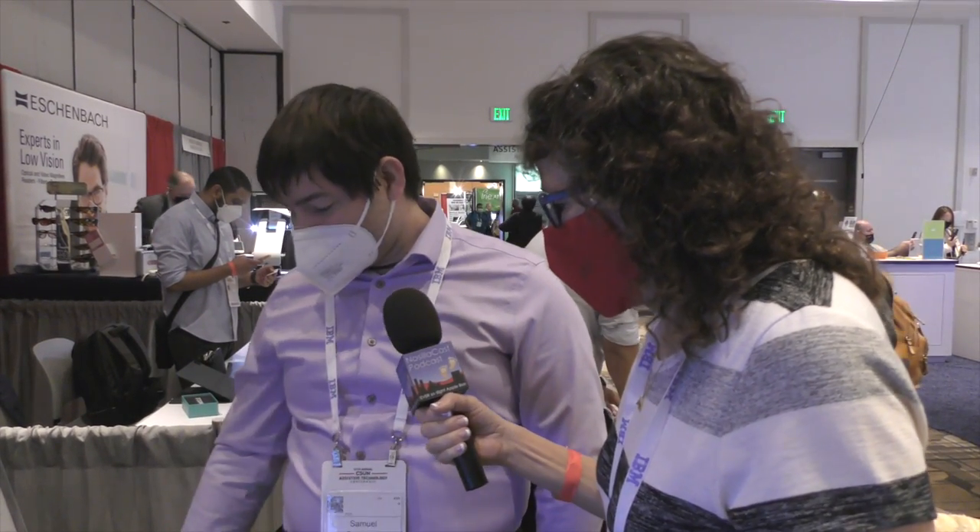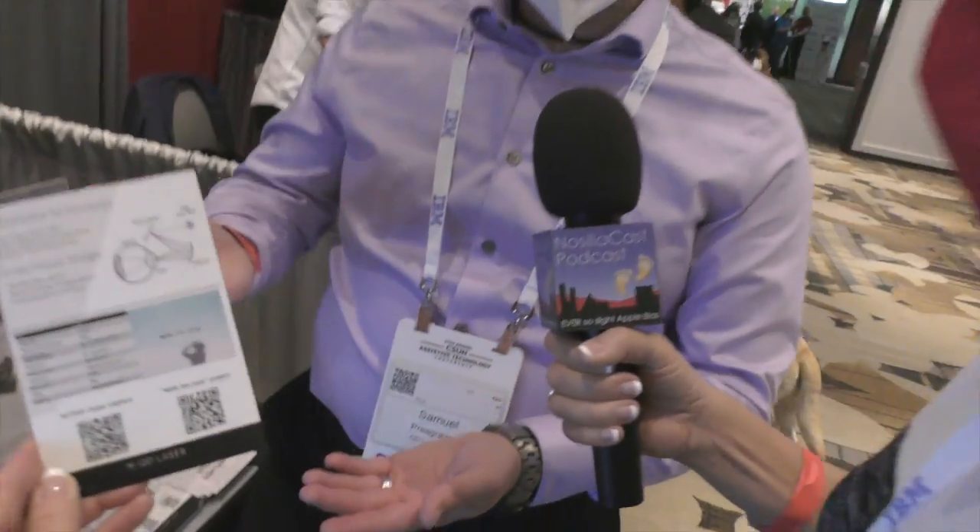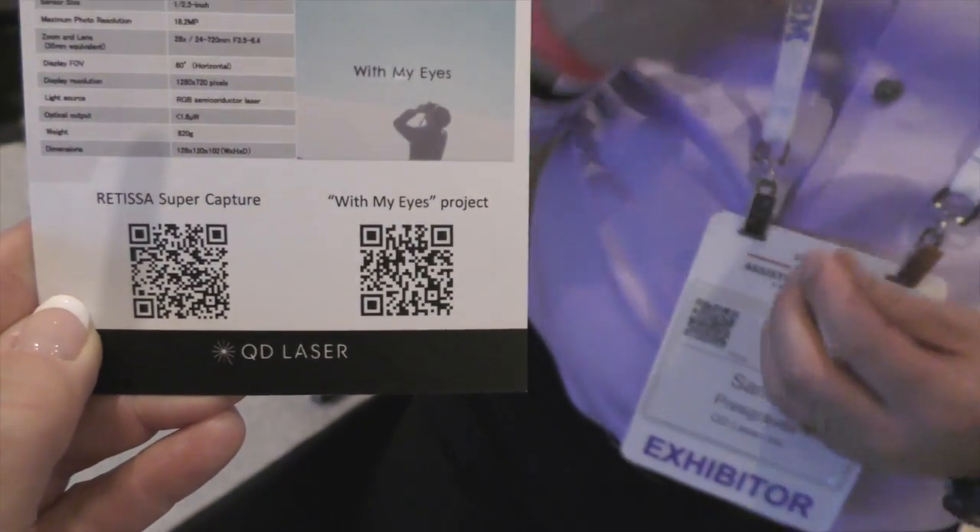For more information, visit qdlaser.com. They also have a QR code available. If you want something truly moving, look up their campaign on YouTube called 'With My Eyes' — it's about a half-hour presentation of different people who used the technology to take actual photos. These are people who had less than 0.03 vision and are now taking panoramic photos that end up in art museums.